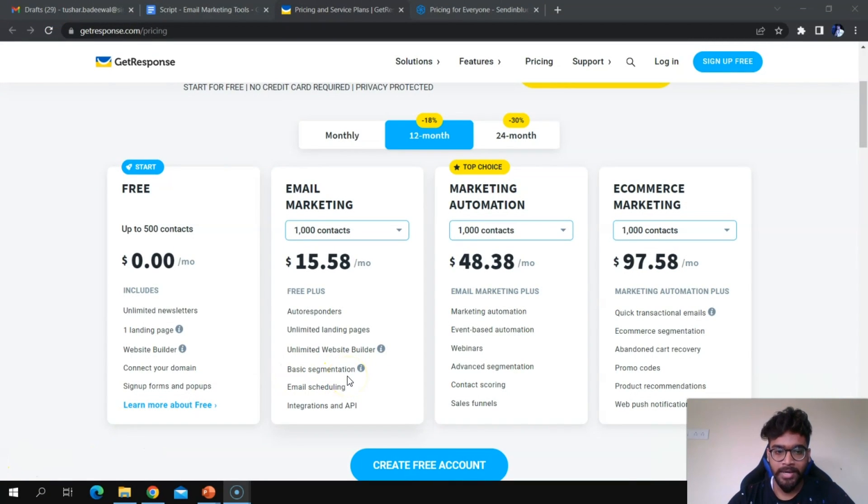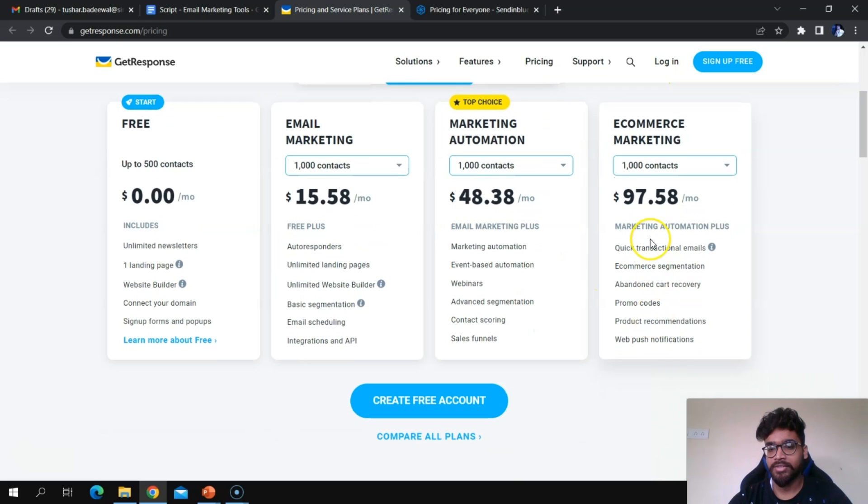GetResponse offers four plans. The free plan includes unlimited newsletters, one landing page, a website builder, domain connection, sign-up forms, and pop-ups — up to 500 contacts. There are also separate plans for Email Marketing and Marketing Automation. The Marketing Automation plan includes everything in Email Marketing plus extra features. The E-commerce Marketing plan builds on both previous tiers with additional e-commerce-specific features.